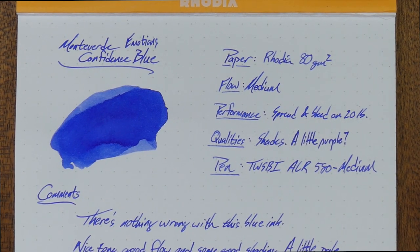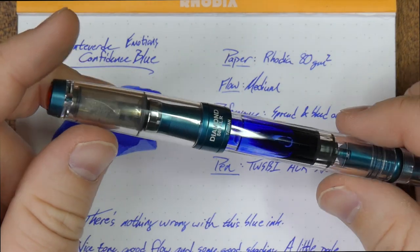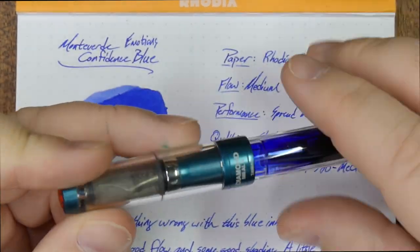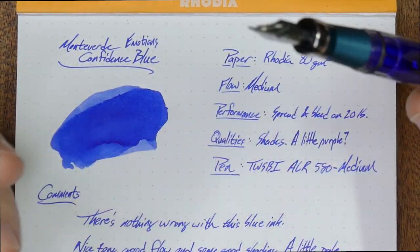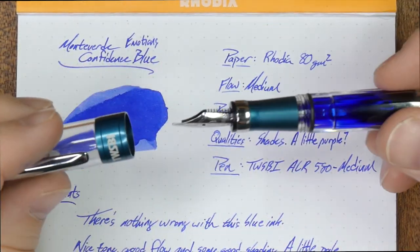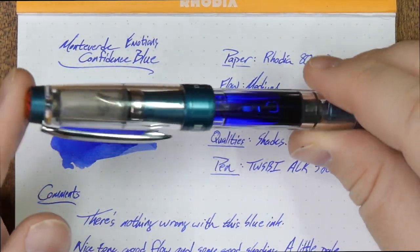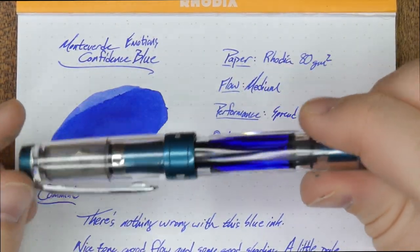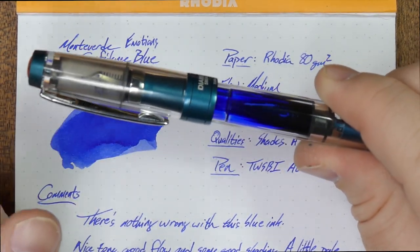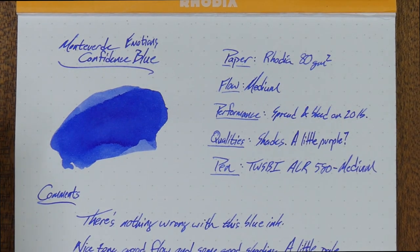This is my usual Rhodia 80 grams per square meter paper, and the pen I had it in is this TWSBI 580 ALR Prussian Blue that I picked up from Goulet at a different time. This is a really cool pen — I like this ridged grip and the look, and it works really well with this ink. It's got a medium nib. These TWSBI nibs are pretty darn medium as they go. So medium pen, medium nib, medium flow on this ink — lots of mediums going on.